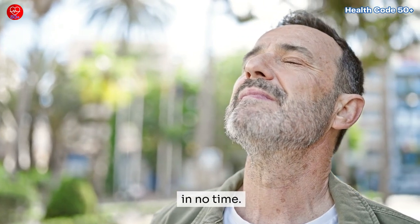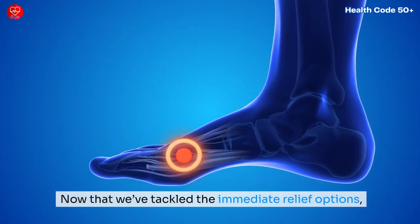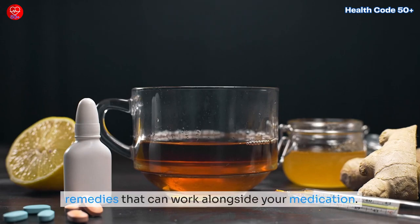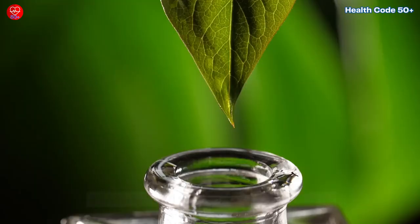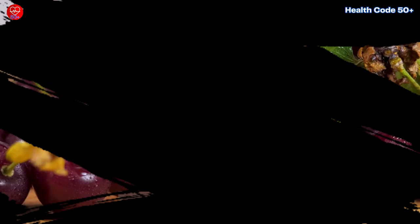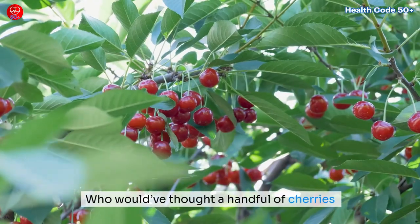Natural remedies for gout pain relief: now that we've tackled the immediate relief options, let's shift gears and talk about some natural remedies that can work alongside your medication. These aren't miracle cures, but a lot of people find they help reduce flare-ups and ease pain. Plus, they're all things you can try at home, which is a nice bonus.